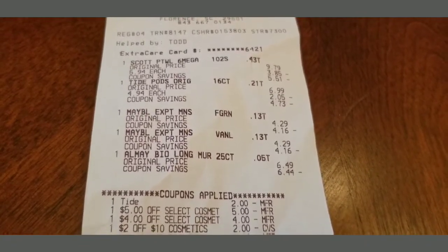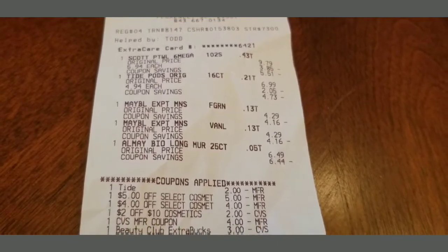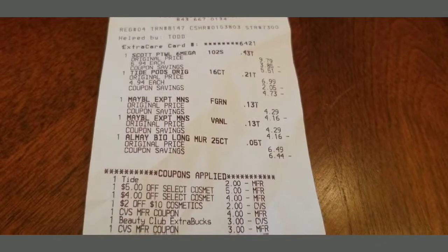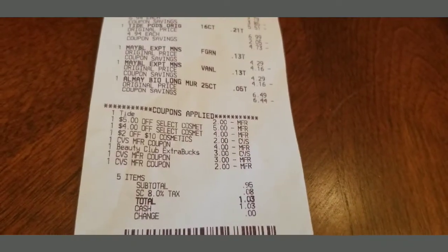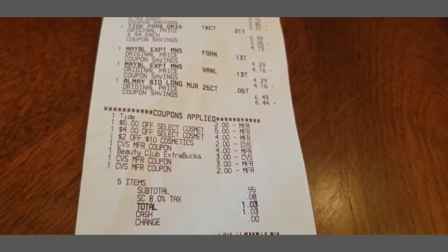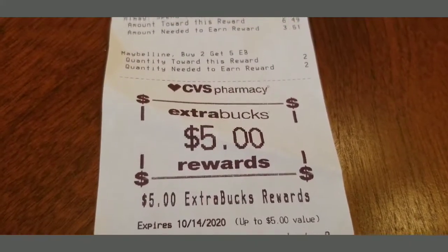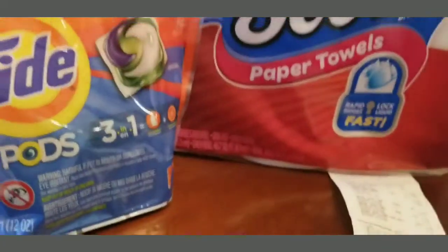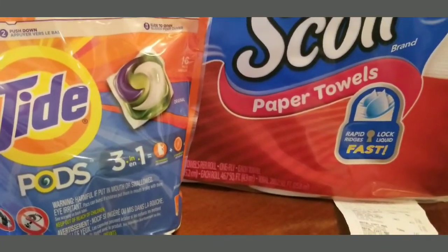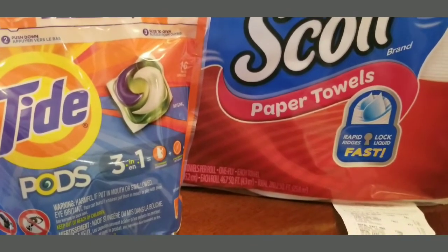I also had $2 off of $10 cosmetics, a $4 ExtraBuck I used, a $3 beauty buck, another $3 buck, and a $2 buck — those were from last week. So I spent a whole $1.03 after tax, and I got $5 dollar ExtraBucks back. I can go back and finish out the Scott and the Tide deal — I think it's like $19 and something — and they have shampoo too, but I don't have very good coupons on that.